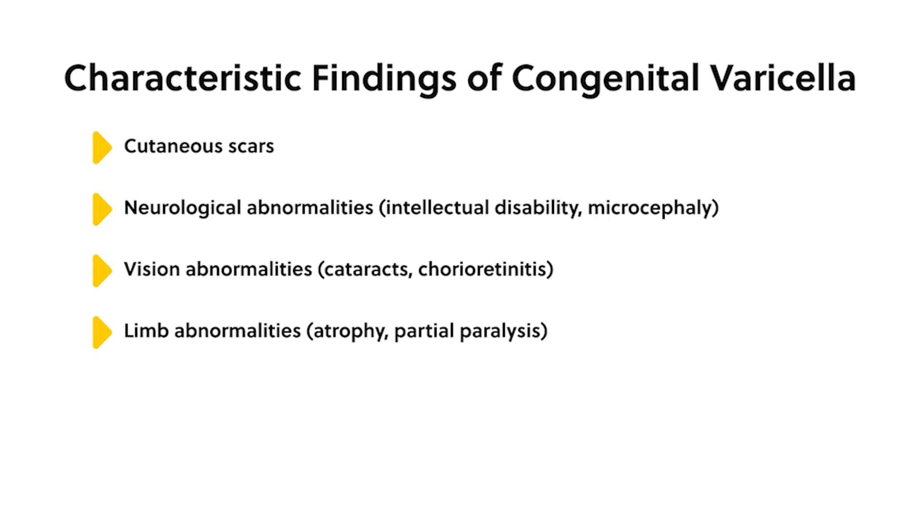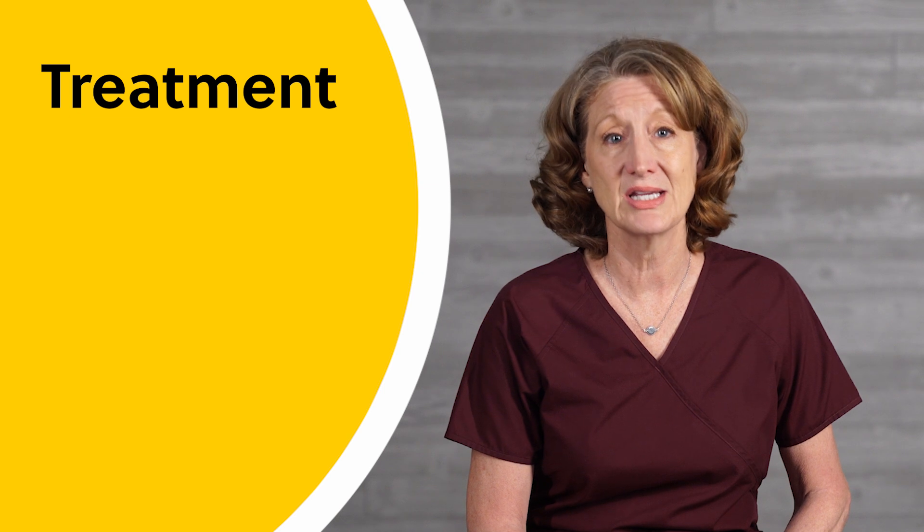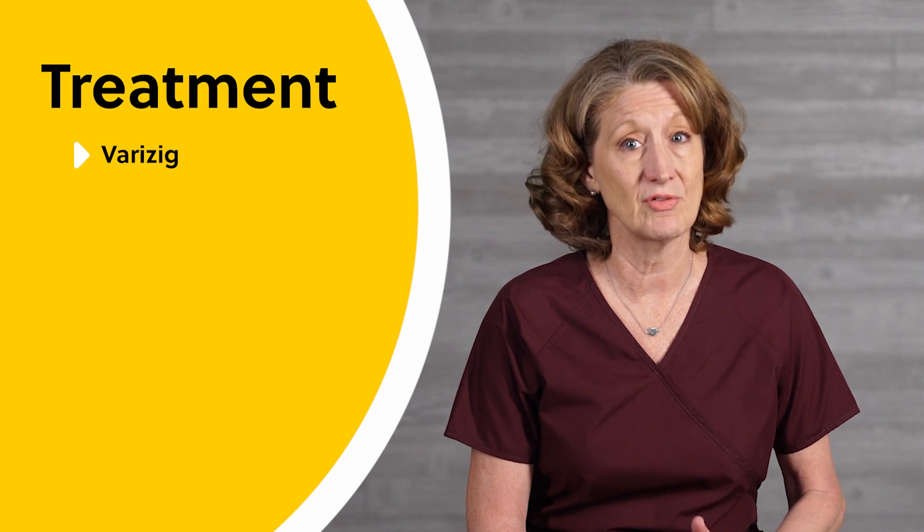Additional findings include limb abnormalities, atrophy, partial paralysis, gastrointestinal abnormalities such as gastroesophageal reflux, stenotic bowel, and low birth weight. Neonates born to mothers who have VZV five days before to two days after delivery are at the greatest risk for severe disease and poor outcome. Congenital and neonatal varicella is treated by giving the newborn varicella zoster immune globulin (VariZIG) immediately after birth to lessen the severity of the disease.